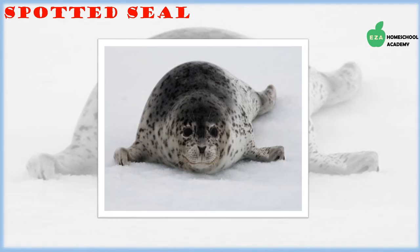Spotted seals spend most of their time on ice floes and are named for the spots on their bodies. Compared to other seals, they are relatively small and are described as shy creatures.